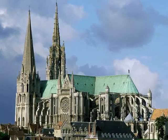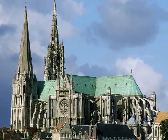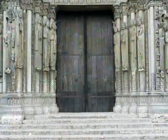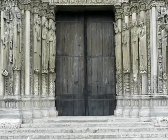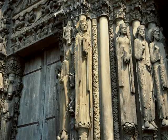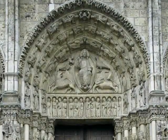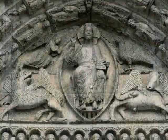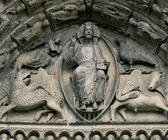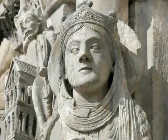The cathedral as we know it today replaced an earlier church that burned down in 1194. Only the porch of the west front of the older building survived the fire. This is fortunate since it preserved the superb 12th century column statues of the royal portal and elaborately carved entrance. The sculptures added during the 13th century reconstruction gave Chartres an exceptionally fine collection of Gothic statuary.